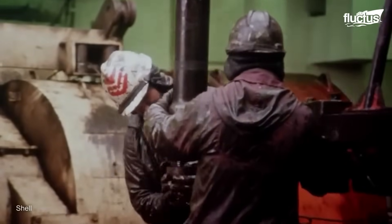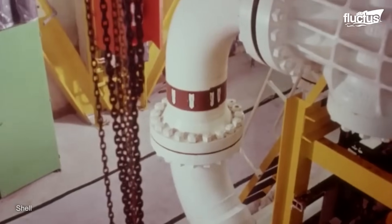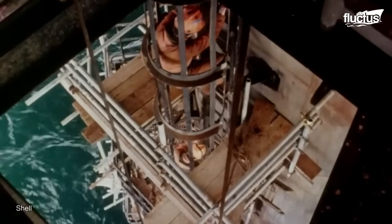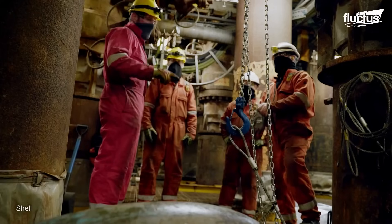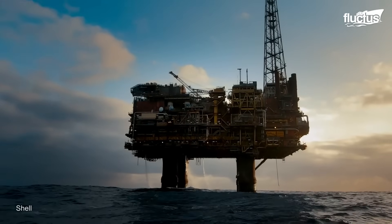Additionally, the platform acted as the main pumping station, transporting oil to onshore terminals from all Brent platforms, located across 120 miles of underwater pipelines. After operating for more than 40 years, Brent Charlie started its last step of decommissioning in late 2023.